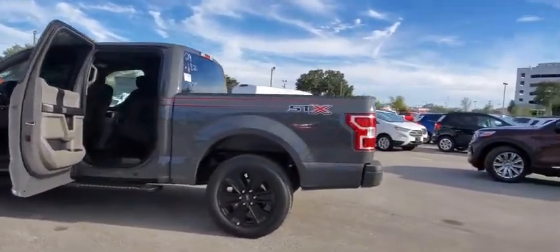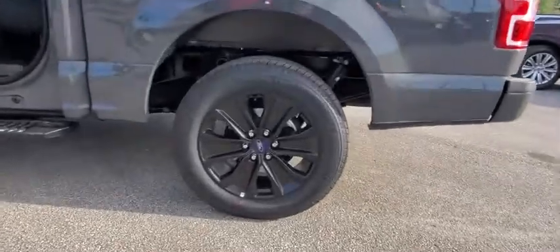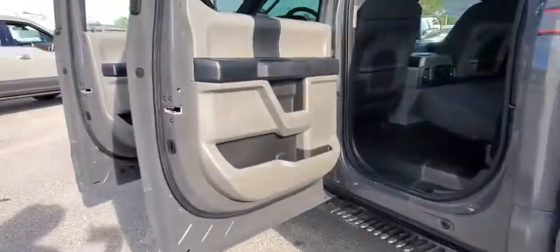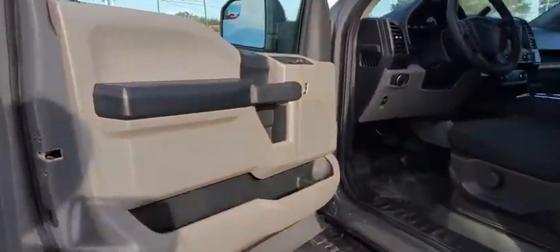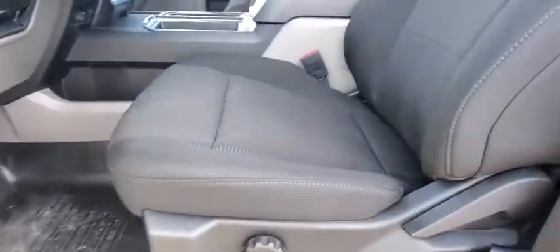Rear window defroster, fog lamps, bed liner, power door locks, electronic stability control, tachometer, brake assist, tilt steering wheel, passenger vanity mirror, towing package, four-piece floor mat set, front wheel independent suspension.